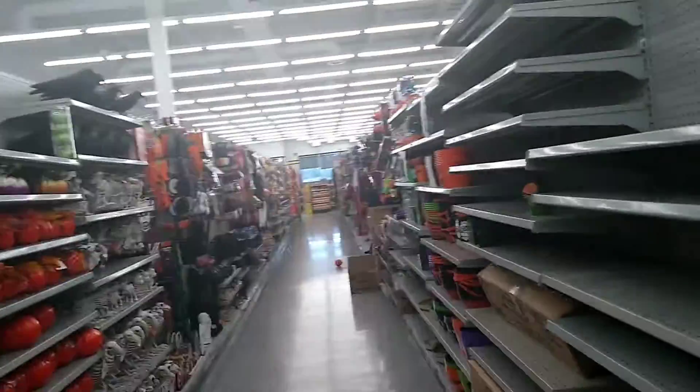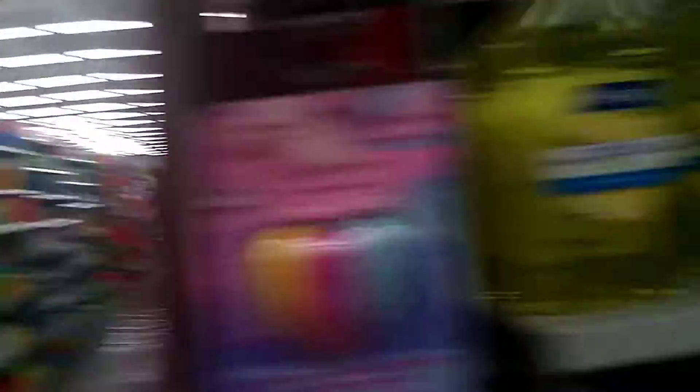They sell a bunch of decorations as well. There's dog treats, hand soaps, shampoos, conditioners, and even a lot of baby essentials at really cheap prices.